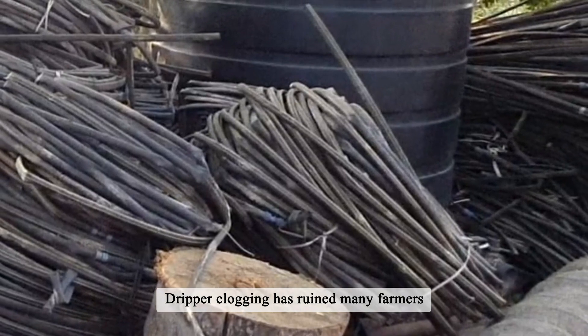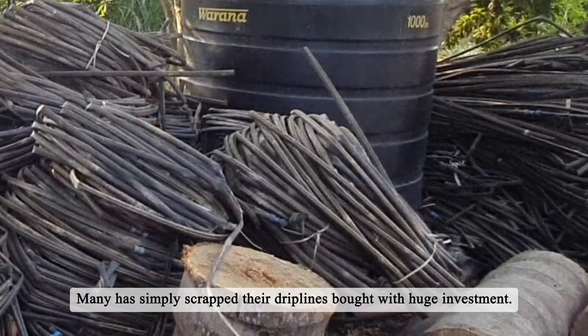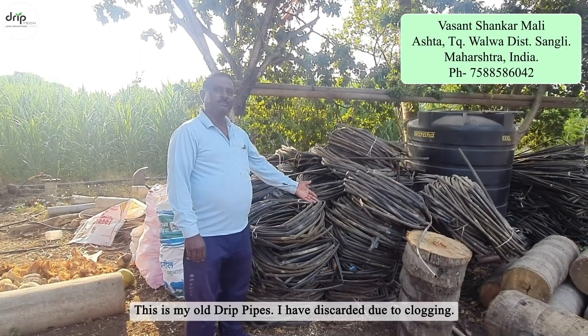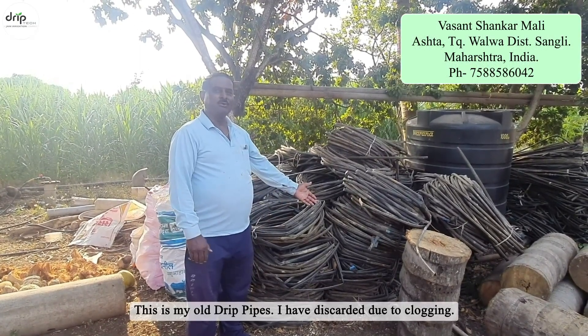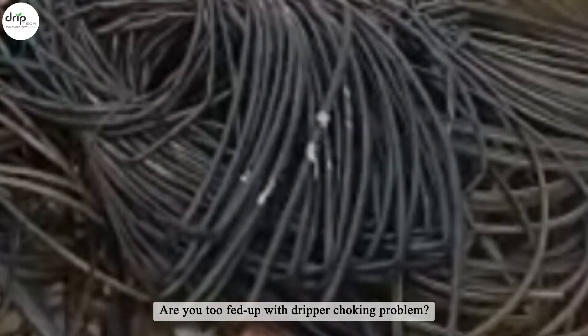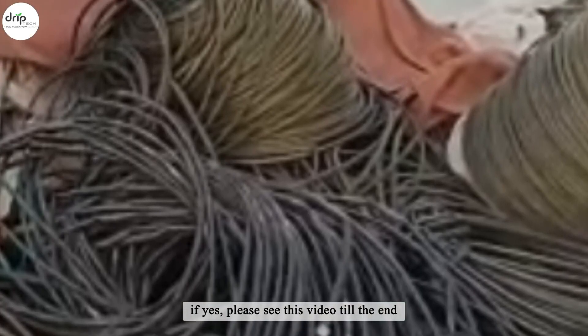Dripper clogging has ruined many farmers — many have simply scrapped their drip lines bought with huge investments. This is my old drip pipes. I have discarded them due to clogging. I had to scrap this drip. Are you too fed up with dripper choking problem? If yes, please see this video till the end.